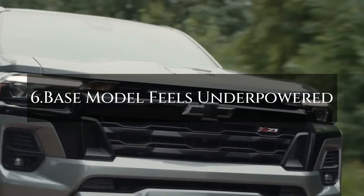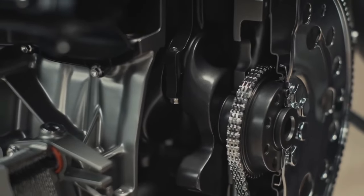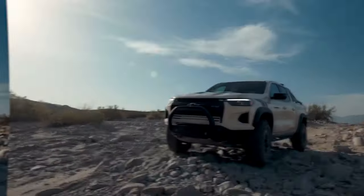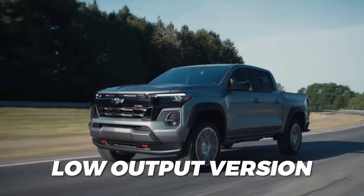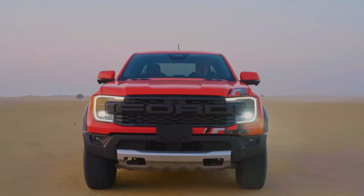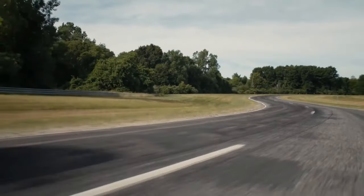Number 6: Base Model Feels Underpowered. Power is essential since a vehicle must provide enough performance to be deemed a reasonable investment. The 2.7-litre inline-four turbo engine of the Chevy Colorado comes in two versions: high output and low output. The high output variant produces an impressive 310 horsepower and 430 pound-foot of torque, while the low output variant produces a comparatively low 237 horsepower and 259 pound-foot of torque. In contrast, the base Ford Ranger's 2.3-litre EcoBoost engine generates up to 270 horsepower and 310 pound-foot of torque, which is a substantial advantage over the Colorado's lower output engine.